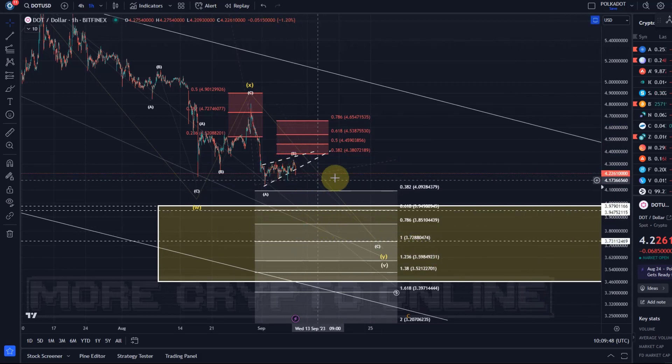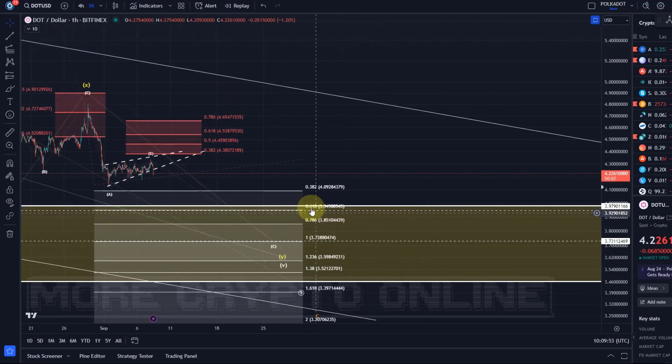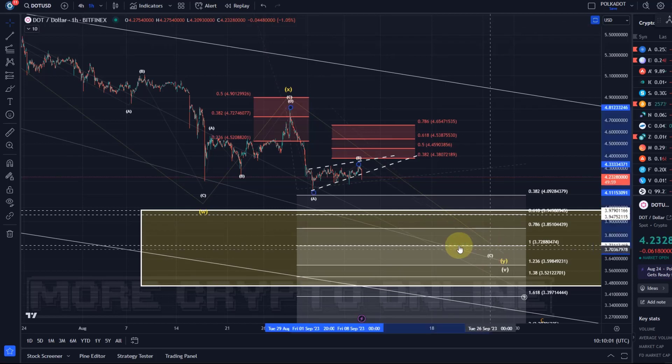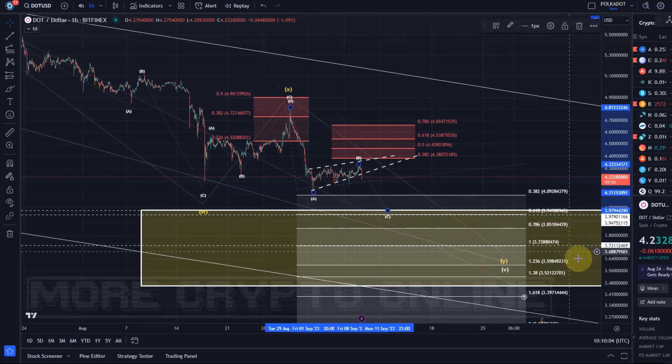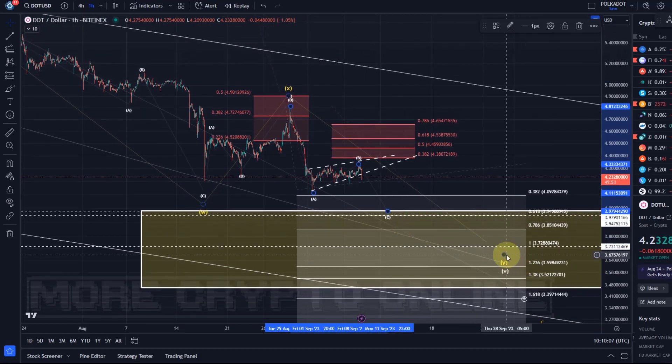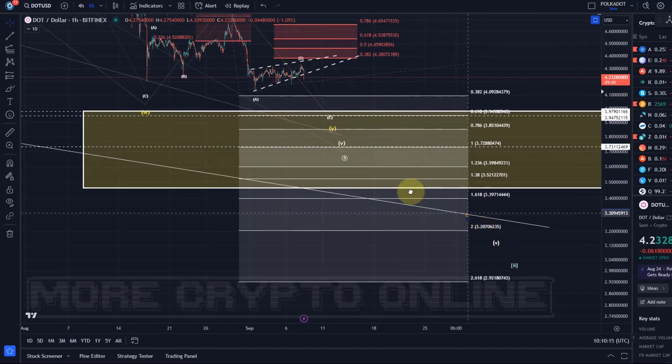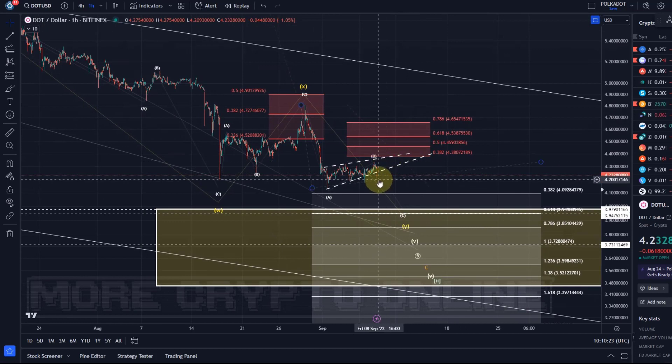We will be able to get even more precise once we have more detailed waves in place in the C-wave. This C-wave would be a five-wave move of course. So it's going to be interesting to see if price can first reach that $3.94-$3.95 level and how a reaction to this level will be. At this stage, expectations have been for lower prices and so far it seems to be following through.